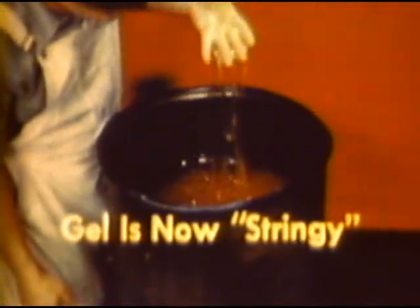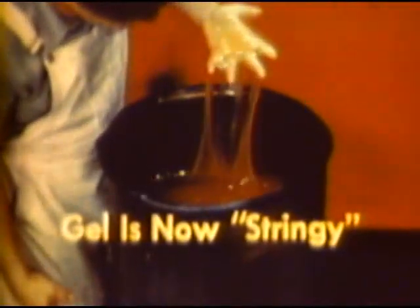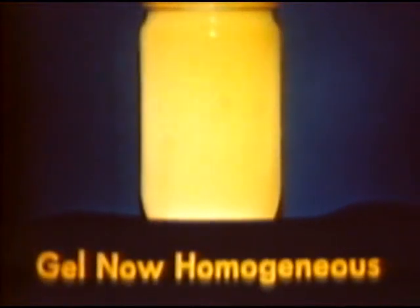For demonstration, this man is dipping his hand into the fuel — but don't make a habit of it. Leaded gasoline is toxic. Aged fuel looks like smooth jelly.